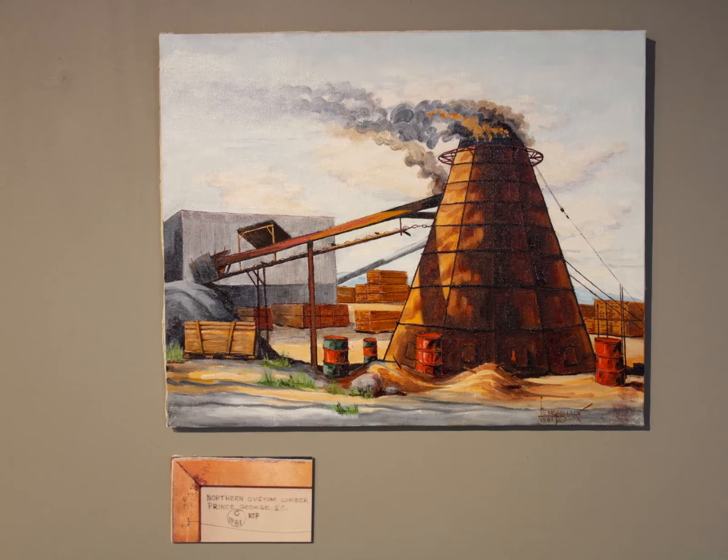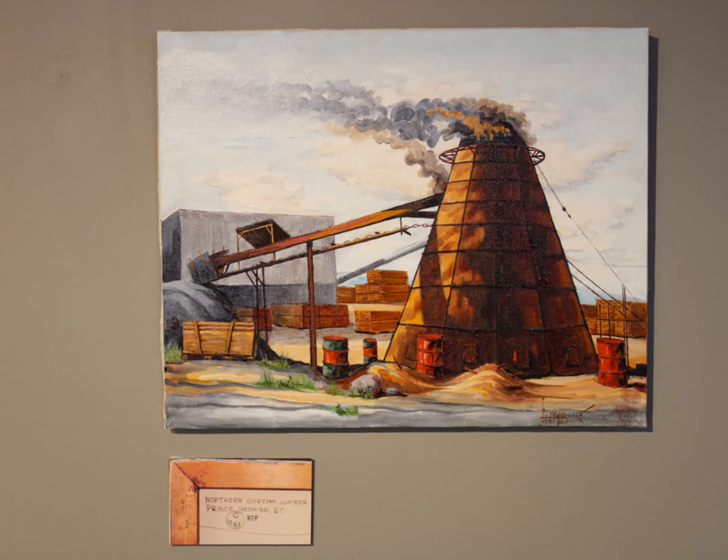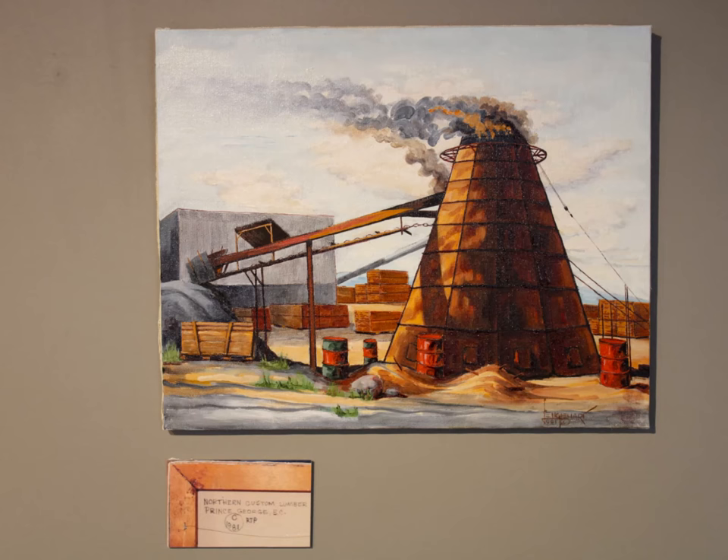The first painting is of the burner at Northern Custom Lumber. It was painted in 1981. This is a small burner as it is only eight panels high. Another interesting feature is the open conveyor belt feeding the burner.